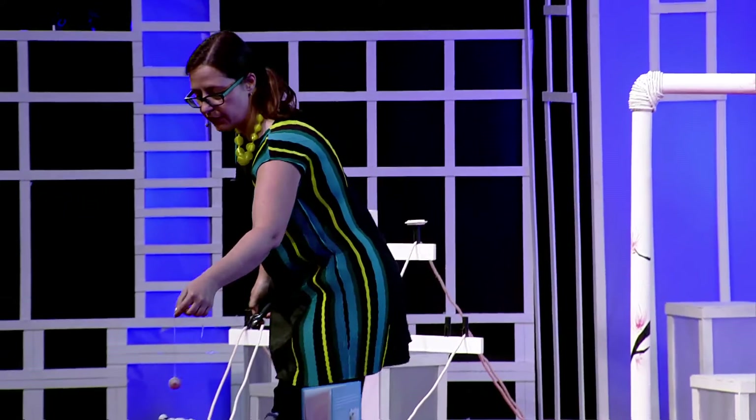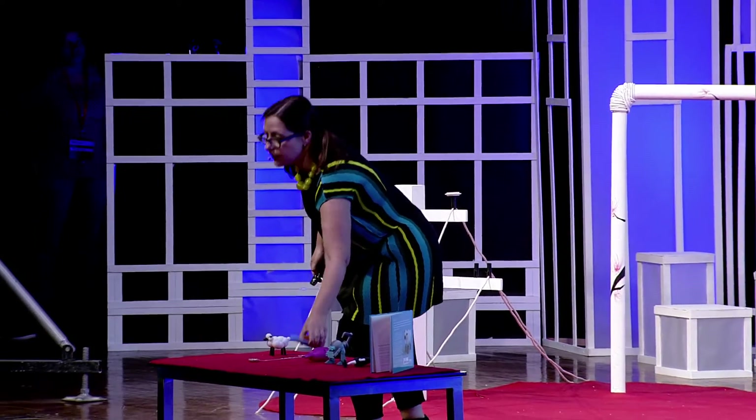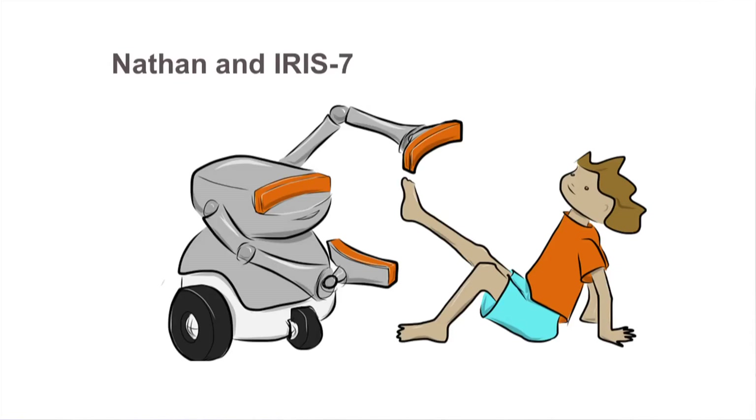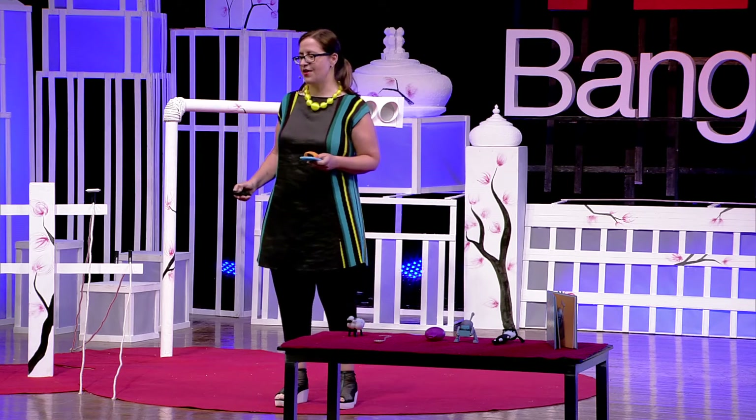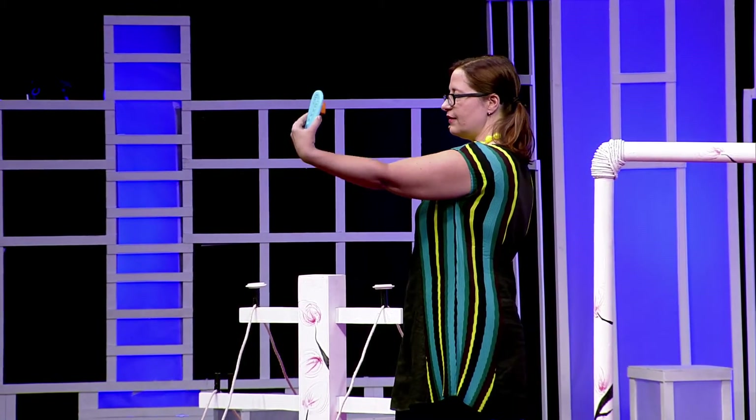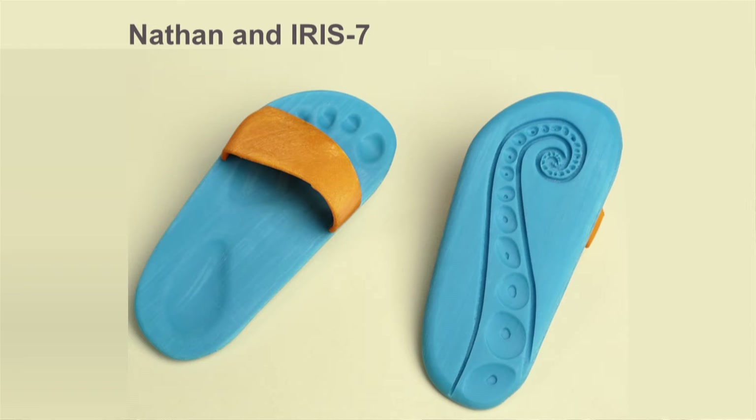Another character in the book is named Nathan, a young boy who lives by the beach in Coney Island in New York City. He loves to walk on the beach and explore. He works with his robot, Iris Seven, who has scanners as part of her anatomy, to scan his feet and make a shoe that perfectly fits him and also lets him leave a special kind of footprint — an octopus print — so his friends know where he's been on the beach.